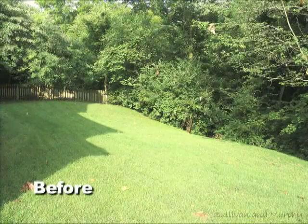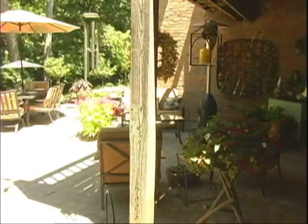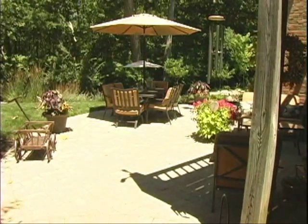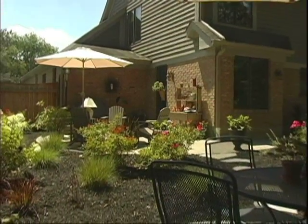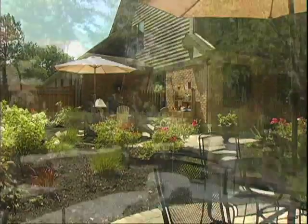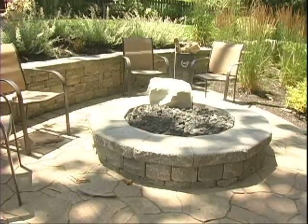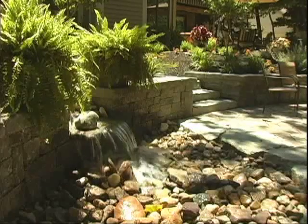We had a sloping backyard that we couldn't even put a table on — the table legs would do this — and now I have entertainment areas that I can use. I've got people that can come up to the dining area, sit outside the patio doors. They can go to the other side of the yard and have a private area there on two different terraces, and then of course we have the fire pit where everybody seems to culminate on nice cool evenings. We sit down there and have s'mores, we roast marshmallows, and we listen to the cool soothing sounds of the waterfall.